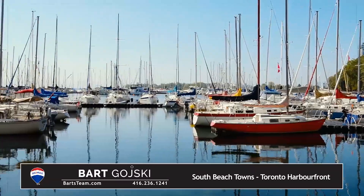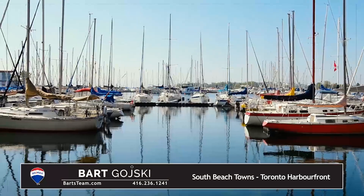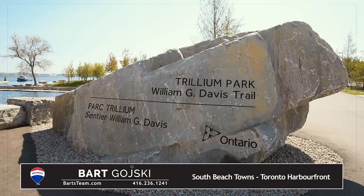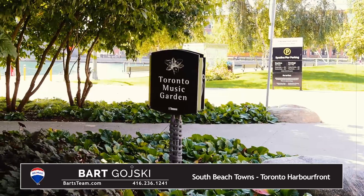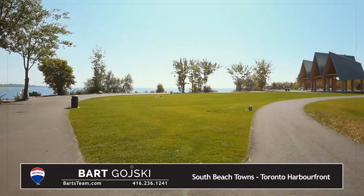Many units also feature large private rooftop terraces with incredible views of the city and Lake Ontario. If you are considering buying, selling, or investing at South Beach or Key West, we have the experience and knowledge you need in Toronto's real estate market. With over 80 sales on Stadium Road alone, no other agent or company comes close to competing with us.